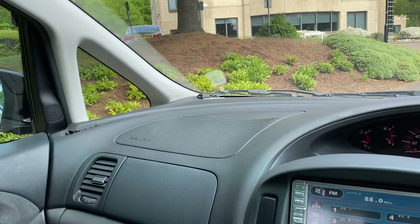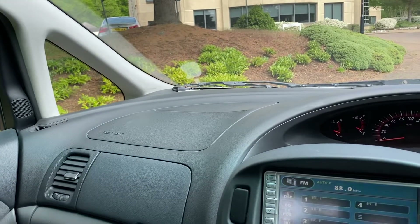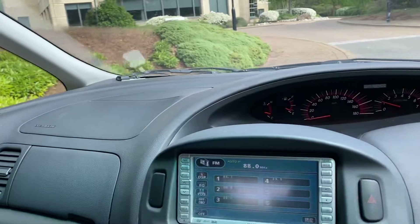It just slides into gear — you don't even realise it's gone into gear, it's that smooth. It's front-wheel drive so it's good in the wet.